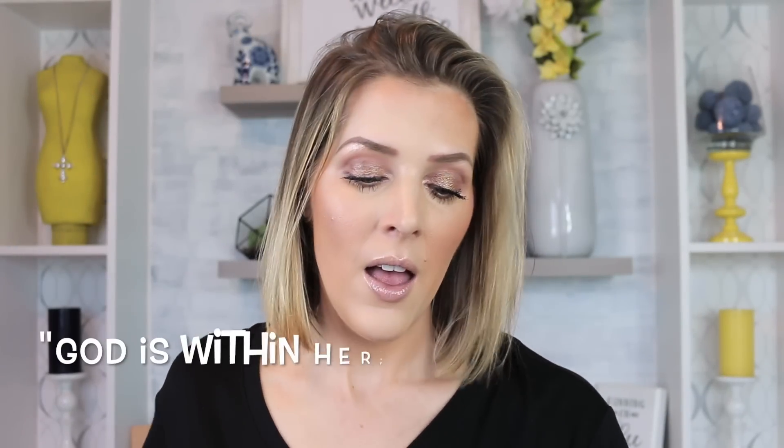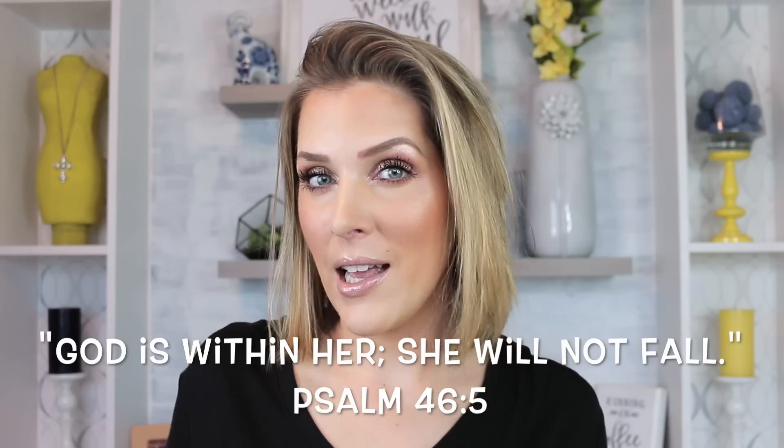Hey guys, welcome back to my channel. I am going to be doing a comparison using the Thrive Cosmetics Mascara. I know that this has been all the rage — I feel like every time I turn on Facebook or even an AOL email account, they have some kind of advertisement for it.